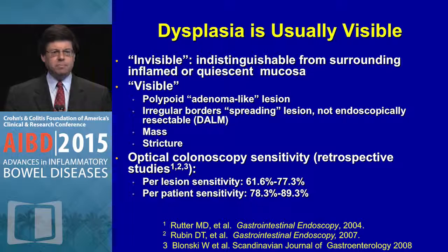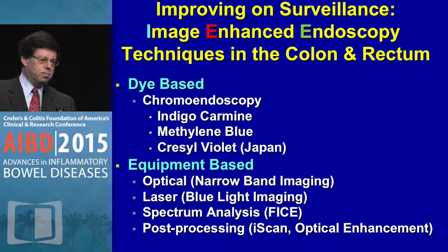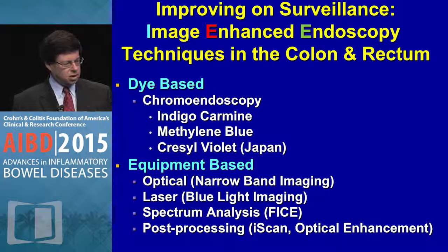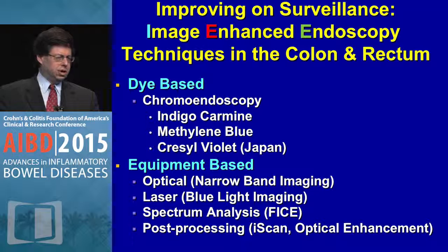So dysplasia is usually visible. We've now improved with image-enhanced endoscopy techniques. There are dye-based techniques — I'll talk about two in particular: indigo carmine and methylene blue. In Japan, crystal violet is done routinely, though not yet embraced in the United States. We also have narrow band imaging, laser, blue light imaging, FICE, and iScan optical enhancement — these are in evolution and undergoing testing.